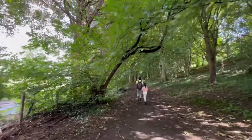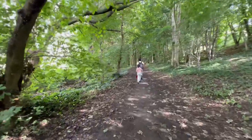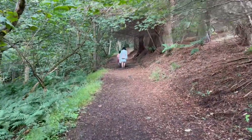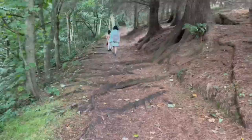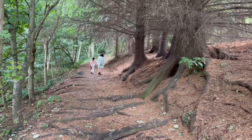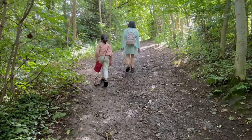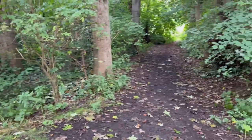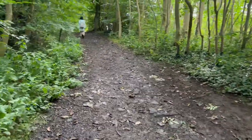Much of the hill is taken up by Craig Lockhart Woods. There are many pleasant walking routes around it. We chose to walk up through the woods, enjoying the beautiful wildlife and lots of different tree species. Since 2004, the hill has been classified as a local nature reserve.